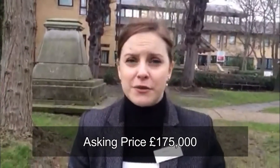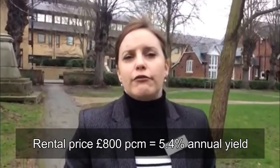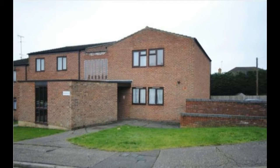It's just come on the market with Bond and has an asking price of £175,000, and again considering the area that seems to be what they're going for around this location. When we look at our rental side of things, we're potentially looking around about £800 a month conservatively. When we do our yield calculation, that would work out to be about a 5.4% annual return on this particular one.